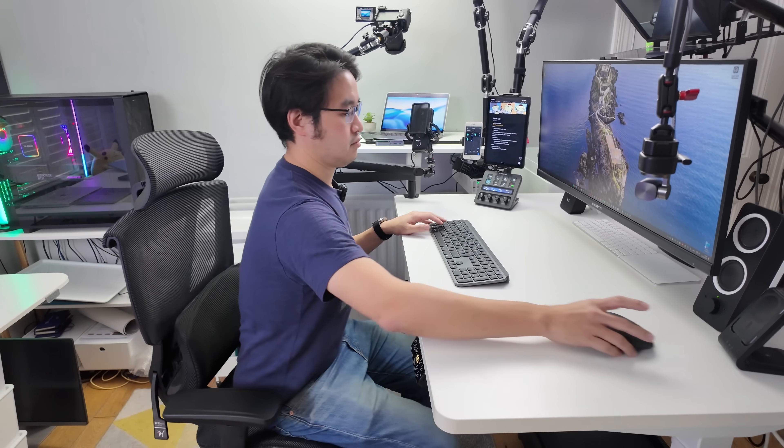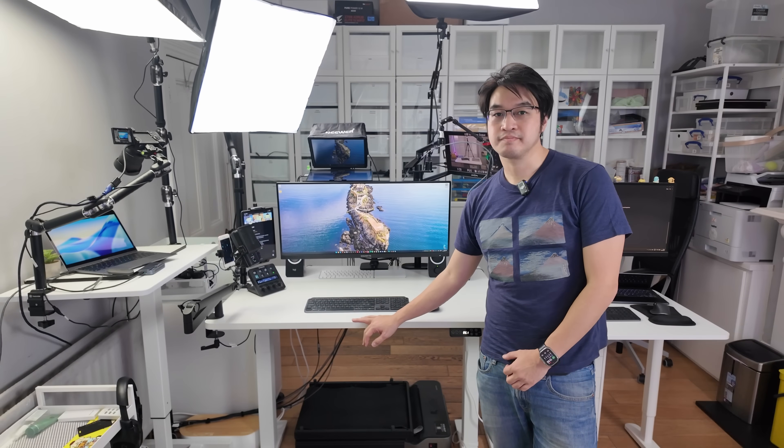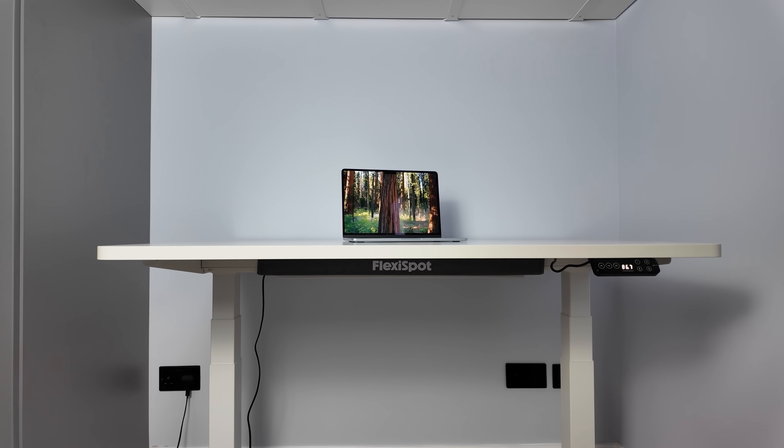If you're thinking about upgrading to the new M5 MacBook Pro for productivity or gaming, one of the most overlooked upgrades isn't to the laptop itself, but to your workspace setup. You can have the world's fastest chip, but if your desk and chair aren't working for you, your back is going to remind you. That's why I've been using the FlexiSpot E7 Pro standing desk — it's basically the foundation of my entire setup.